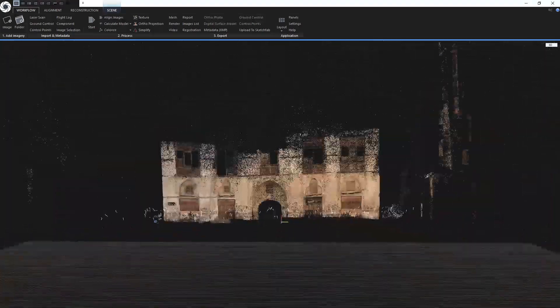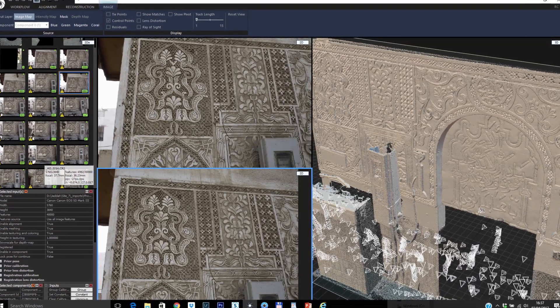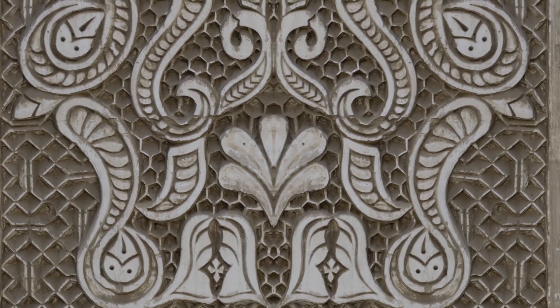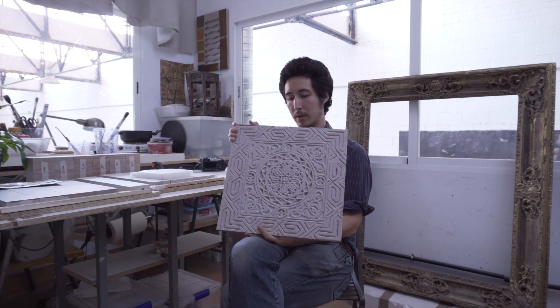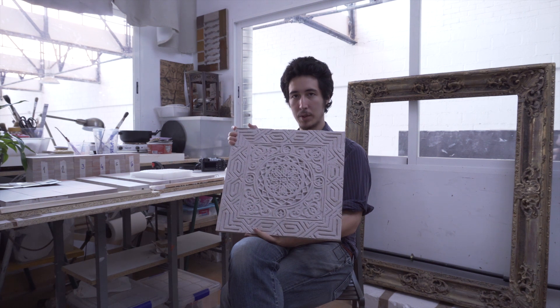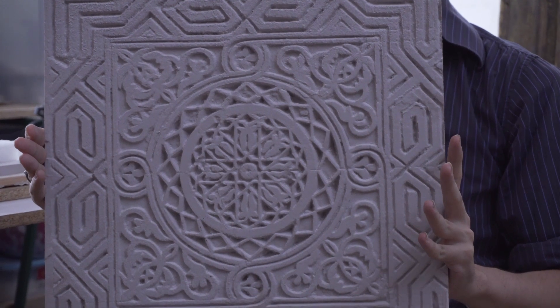Being so far from Madrid, it was very important that we were able to process in the field and accurately check that we had recorded the facades of the buildings. Using RealityCapture, we were able to fully process sections of these facades and send the data back to Madrid to be routed in polyurethane. This is an example of one of the gypsum reliefs from the Beit Jokhtar in Al Balad in Jeddah.